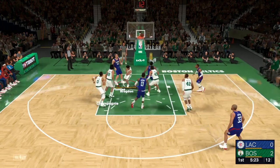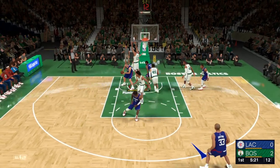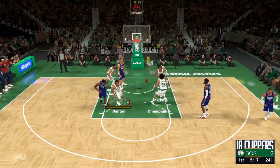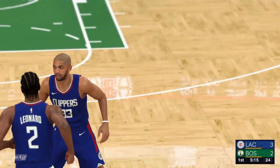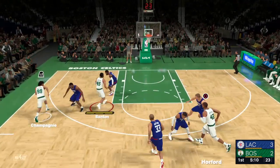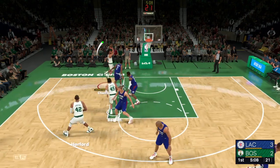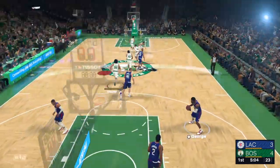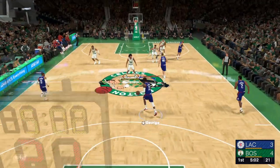It's deflected and they'll keep possession. Outside for Batum — bangs home the trifecta! Batum can still knock down threes. He gives you that kind of gravity that the offense relies on. The pass to Champagny and the layup's good off the glass. Really good job there — that's the definition of the inside-out game.